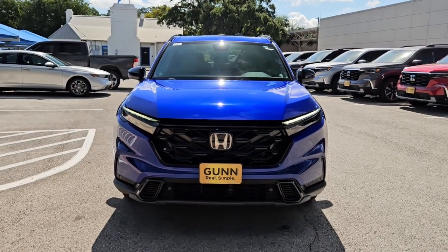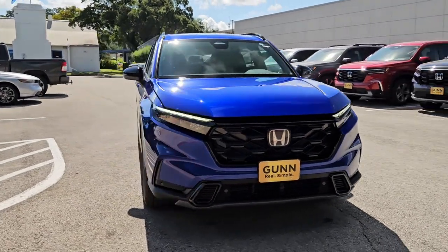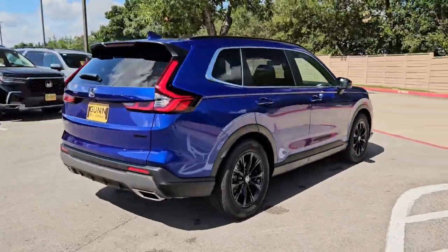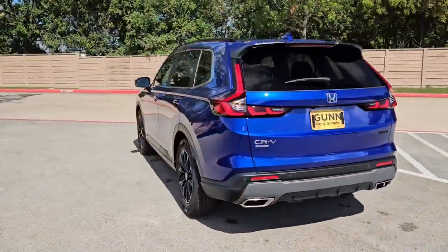Look no further than the 2025 Honda CR-V Hybrid. This good-looking CR-V Hybrid delivers future-focused efficiency, convenient versatility, and a rugged sense of adventure.